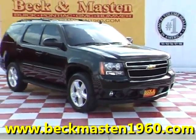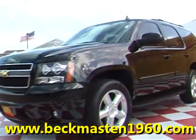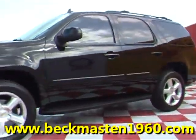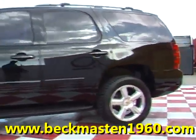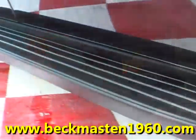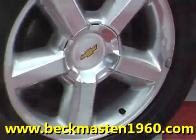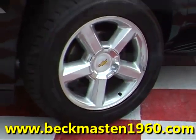Beckham Master 1960 proudly presents this OA Chevy Tahoe LT. This beautiful black SUV is in outstanding condition and features running boards and 20-inch polished alloy wheels.